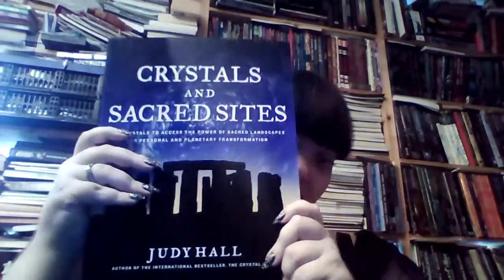Let's move on to books because I have definitely gotten some of those. Here's one I have reviewed - Celtic Women Spirituality by Eddain McCoy, and it is by Llewellyn. And I've been wanting this book for quite some time - it's Crystals and Sacred Sites: Use Crystals to Access the Power of Sacred Landscapes for Personal and Planetary Transformation by Judy Hall, published by Fairwinds.